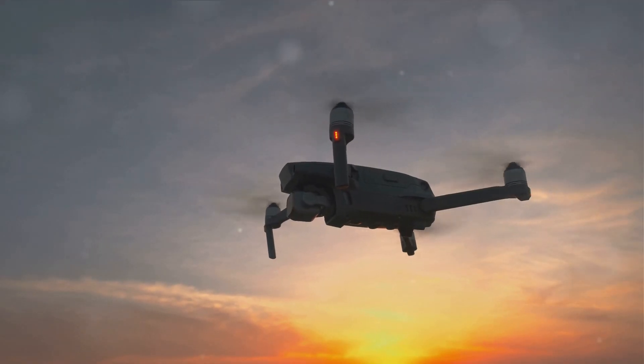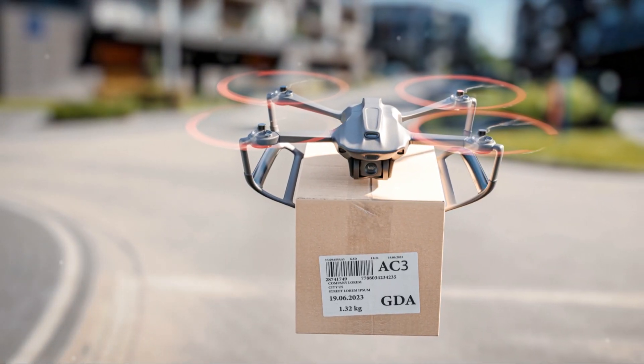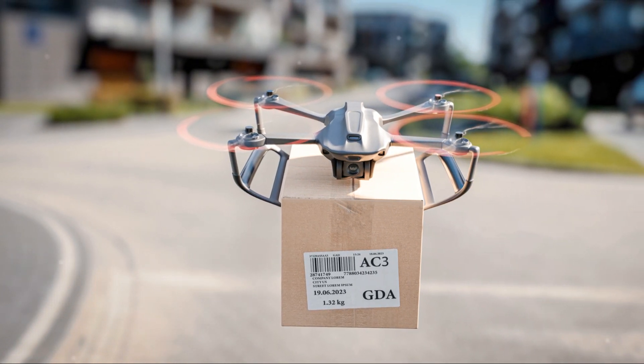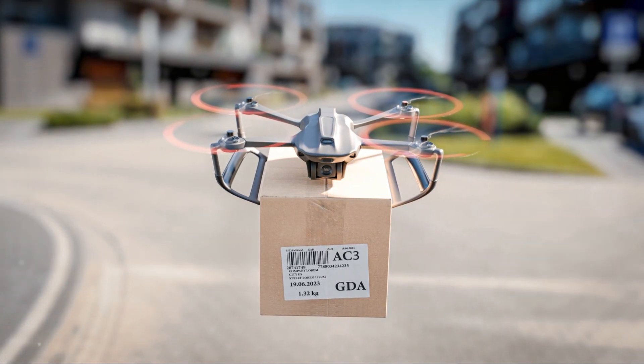Then there's the rise of drone photography. It's not just about aerial shots anymore. Drones are opening up new perspectives and creative possibilities, from landscape photography to wildlife documentation. Yet they come with their own set of challenges, including legal restrictions and a steep learning curve for flying.